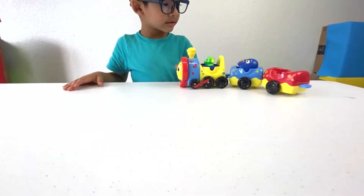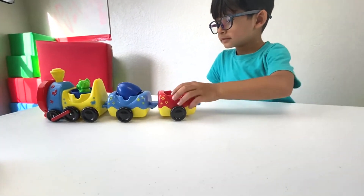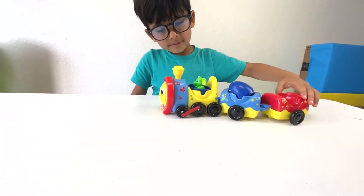Here is Mr. Harlow riding the train. Here is Mr. Harlow. Be careful! Watch out, watch out!